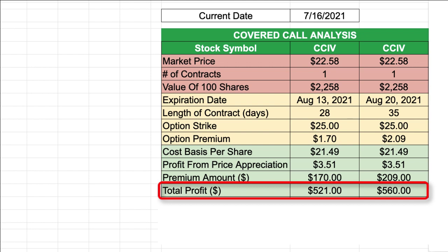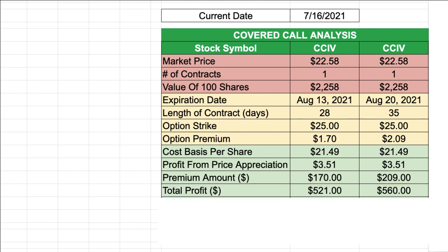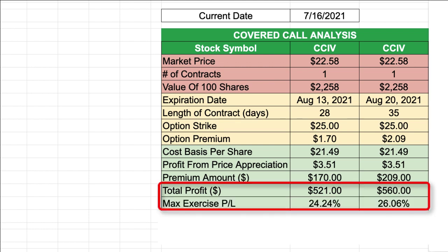Let's extend this what-if scenario and suppose that I am able to sell the covered call option contract and the contract gets exercised on or before the expiration date. For the August 13th contract, I would receive $3.51 per share in price appreciation plus $170 in premium, giving a total profit of $521. For the August 20th contract, I'd still receive $3.51 in price appreciation but $209 in premium, for a total profit of $560. So in the best-case scenario, the maximum profit comes from the covered call with the longer expiration date.